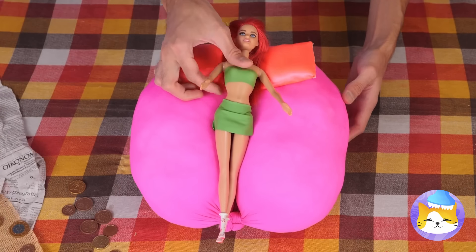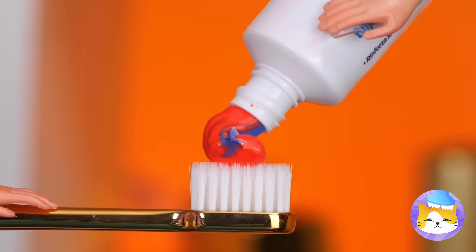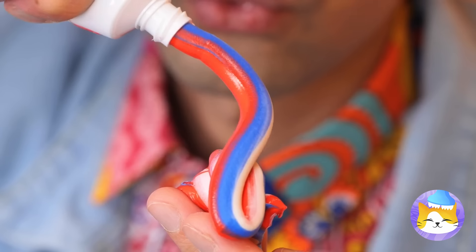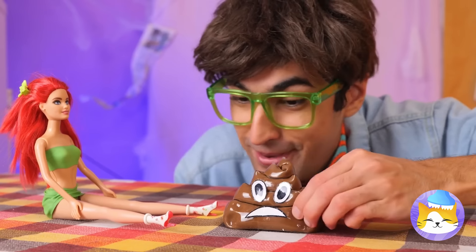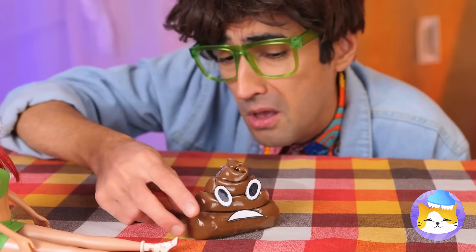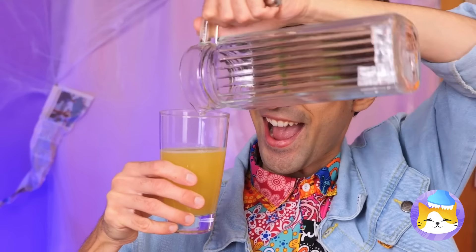Don't forget she needs a bed too. Take some tights and fill with stuffing, tie it up nice and tight, just add pillows and a blanket. It's time to brush those teeth — just kidding, it's not toothpaste, it's slime. But that's not much, let's squeeze out some more. You think it smells like mint? And we've got some special slime for you.